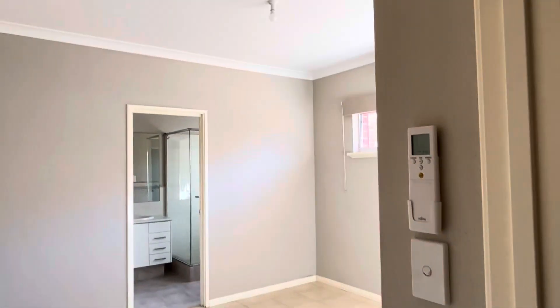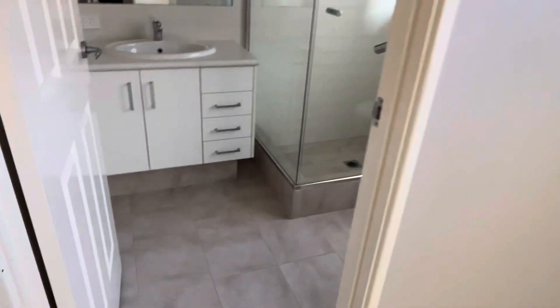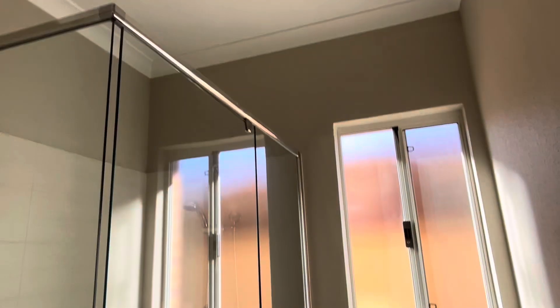And then the master bedroom, which has its own split system, large wardrobe, and another ensuite bathroom.